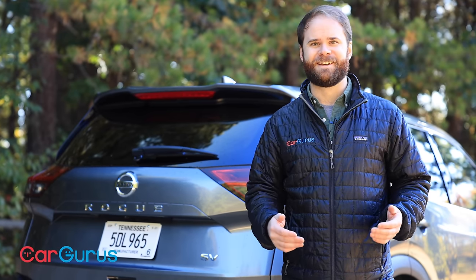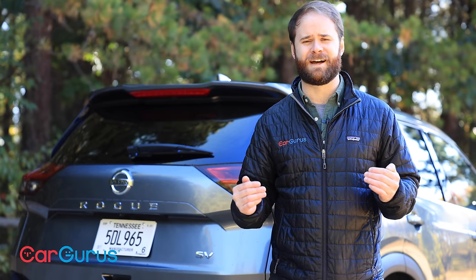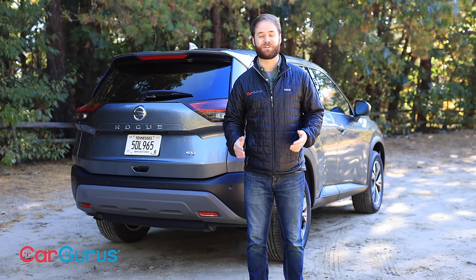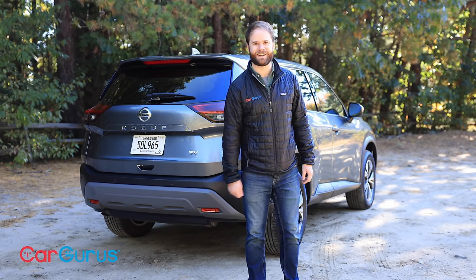There's a reason the Nissan Rogue, the Honda CR-V, and the Toyota RAV4 are always towards the top of the annual sales charts — they offer incredible value. If you're shopping for a new car, there's a good chance one of them is already on your test drive list. Thanks to its 2021 redesign, make sure the new Rogue is on that list too. Thanks for watching. For more video reviews, subscribe to the CarGurus YouTube channel, and to read Chris Wardlaw's review of the 2021 Nissan Rogue, head to CarGurus.com.